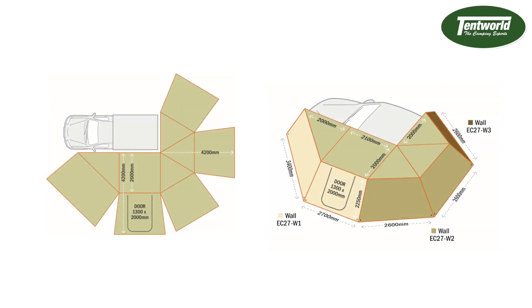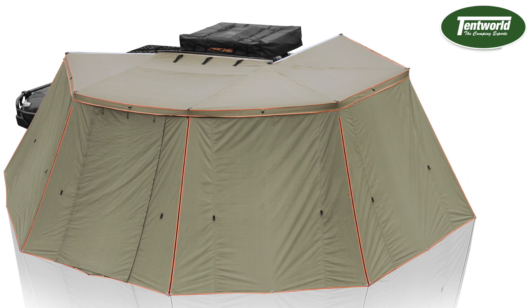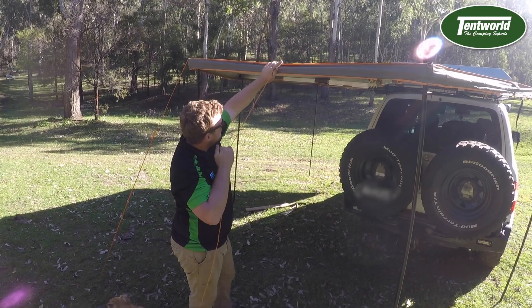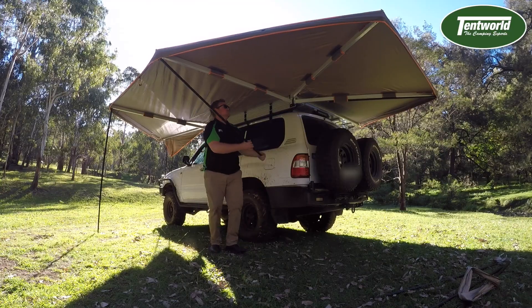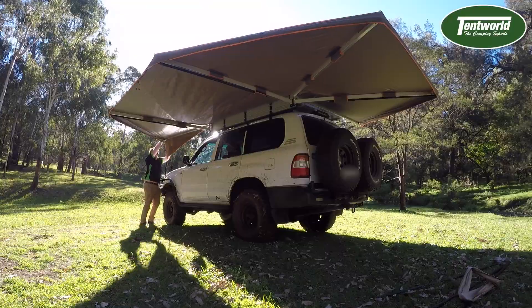We also have full wall kits available for purchase, which allow you to create a massive closed-in space away from the elements. Daci awnings come with L-shaped mounting brackets which will suit most roof racks. Rain is directed away from your covered area by attaching guy ropes to the loops between the poles. Three of the five poles fold up into the awning, with the remaining packing up into a neat carry case.